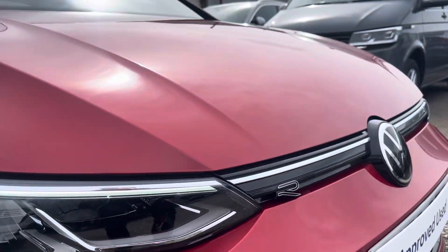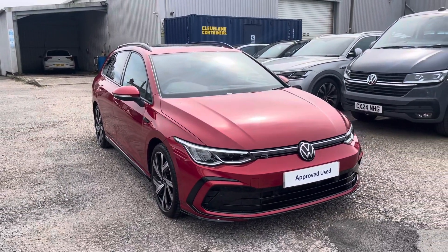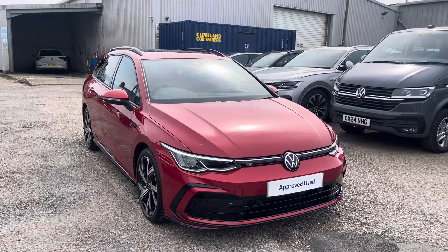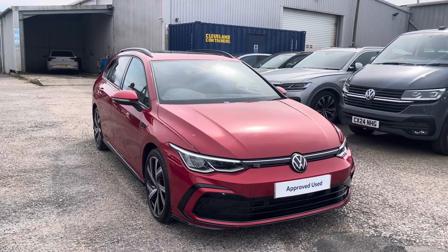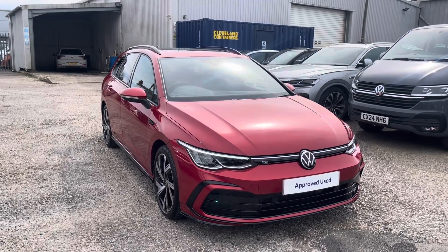I hope you enjoyed this presentation of the approved used Volkswagen Golf R-Line that is now available to purchase at our dealership. For more information on this vehicle please follow the link in the description below, or if you'd like to arrange a test drive please contact our friendly sales team today on 01978 503 516. Many thanks for watching and we look forward to helping you find your next Volkswagen.